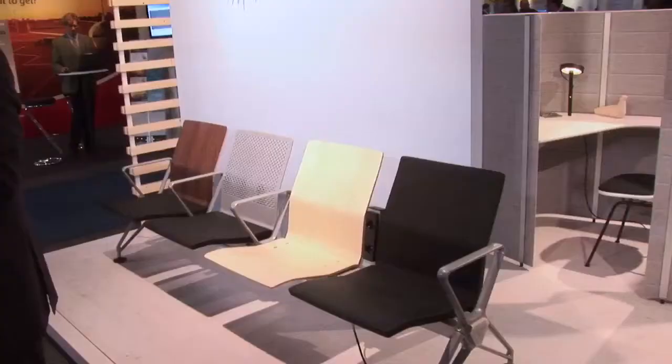Tell us first of all, Pascal, what Vitra is producing and what it's showing here at Passenger Terminal Expo. Vitra is the innovative furniture leader in Europe and we are showing here basically only a glimpse of what we are having in our product portfolio.